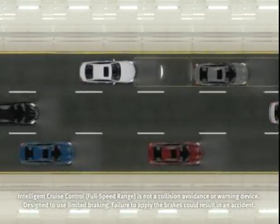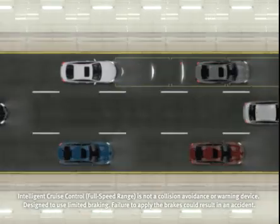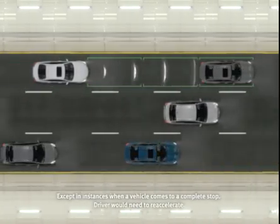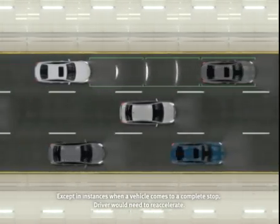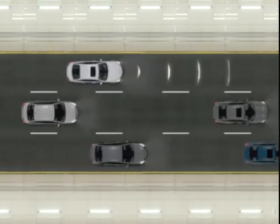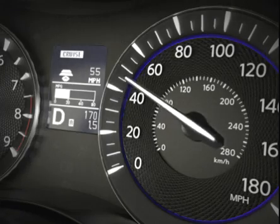So if traffic slows, your Infinity will slow as well, even down to a crawl, automatically adjusting your speed to maintain your preset distance to the car ahead. And when traffic clears, it automatically resumes your set cruising speed.